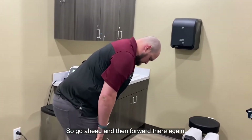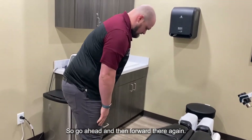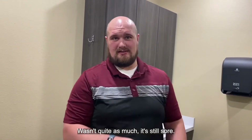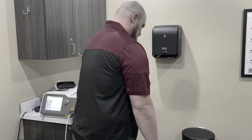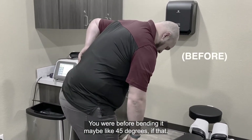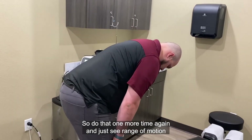Go ahead and bend forward there again. It doesn't bite as much. It's still sore, but it's not as sharp of a bite. You were bending at maybe like 45 degrees before, if that. Go ahead and do that one more time again and just see the range of motion there.